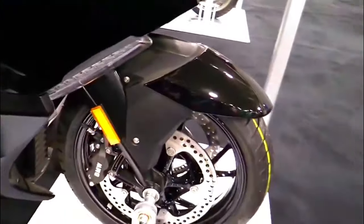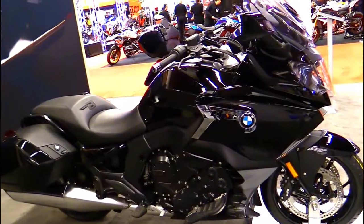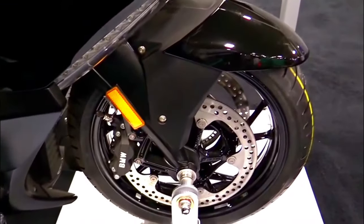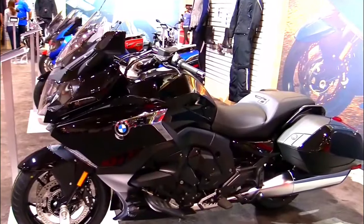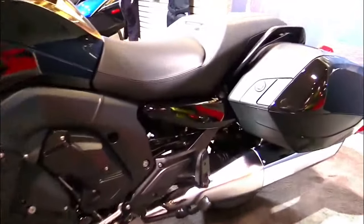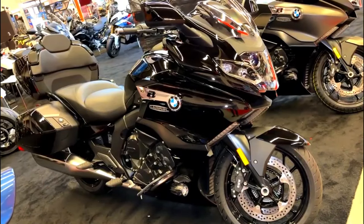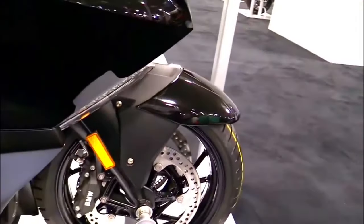2024 BMW K1600B: Best New Exciting Cruiser Comfortable Motorcycle. The year 2024 brings exciting news for motorcycle enthusiasts as BMW Motorrad, the two-wheeled division of the iconic German automaker, introduces the 2024 BMW K1600B. A blend of timeless design and cutting-edge technology, the K1600B continues the legacy of the K1600 series with a strong focus on the bagger segment.